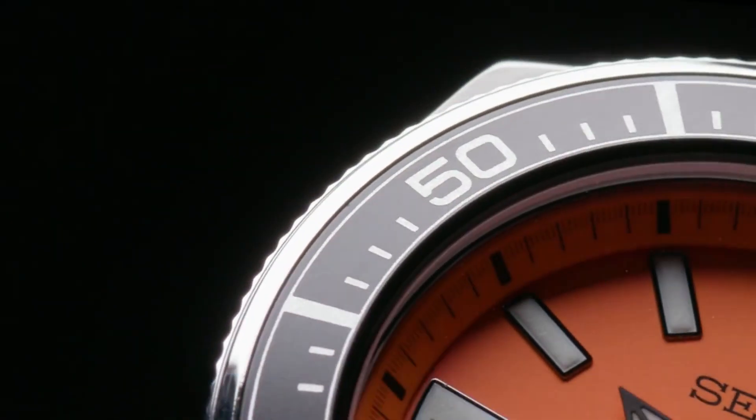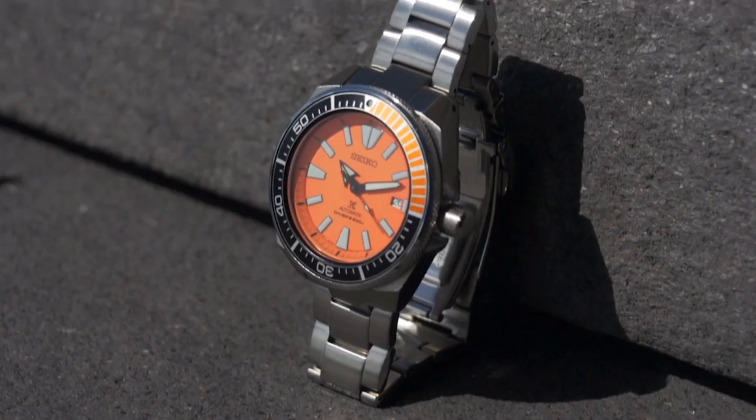Hello everyone! If you are looking for the best Seiko Divers watches for men, you are in the right place.